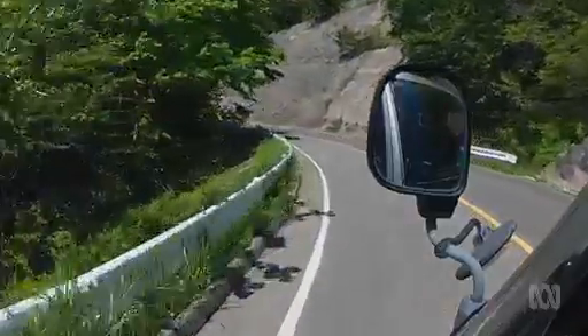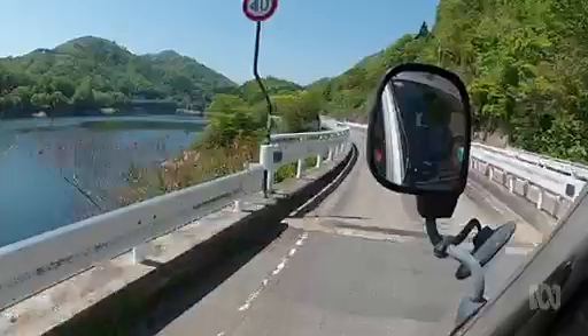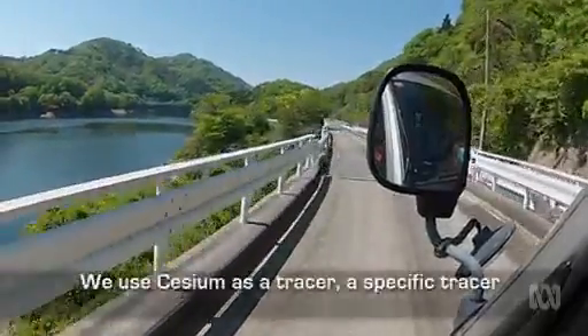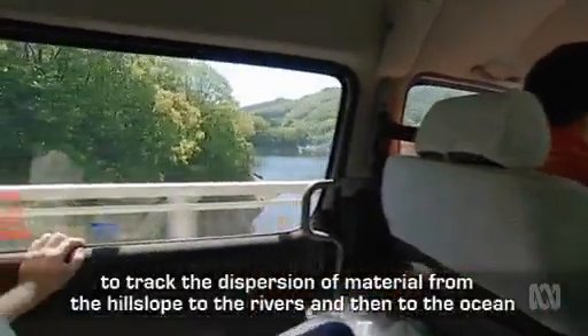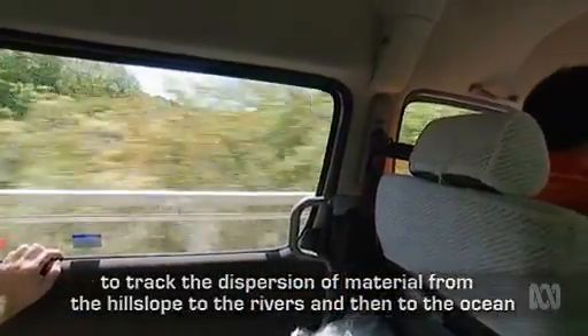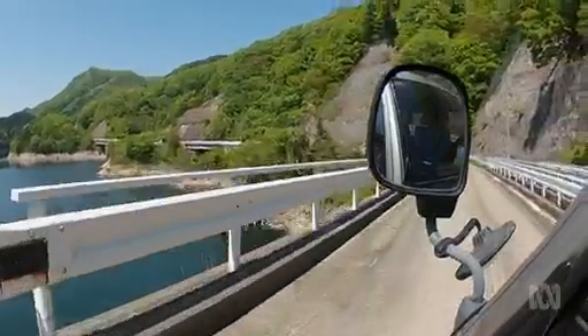I'm on a radiation road trip through the fallout zone, looking for answers in unexpected places. My journey starts in the mountains with this team of French and Canadian sediment scientists. They use cesium as a tracer — a specific tracer — to track the dispersion of material from the hill slope to the rivers and then to the ocean. A landscape dusted with cesium is an ideal place for their study of sediment transport.